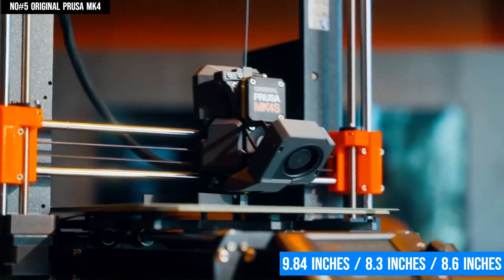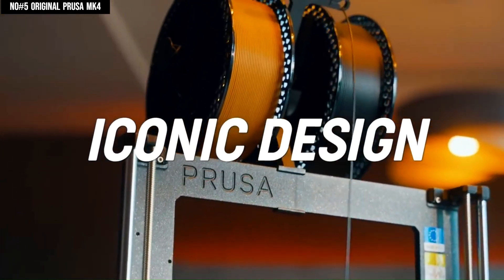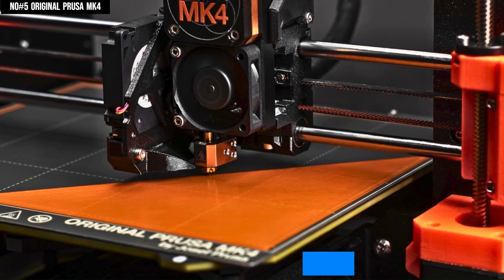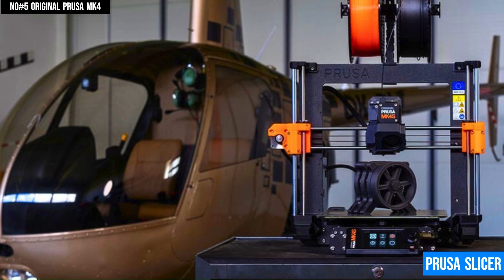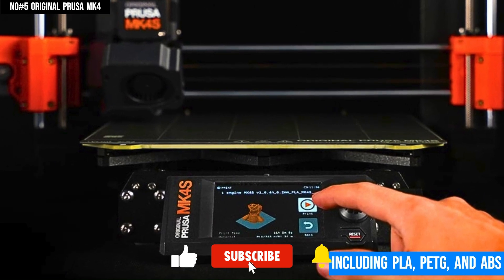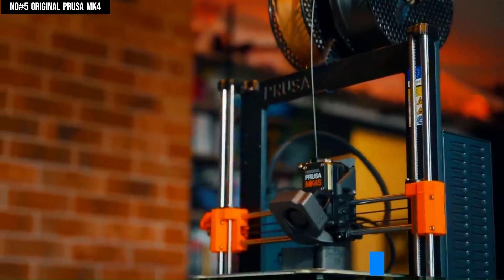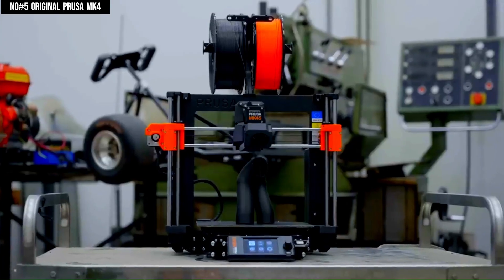Measuring 9.84 x 8.3 x 8.6 inches, the MK4 has enough room to house large yet fully intricate designs effortlessly. There is a removable magnetic print sheet that adds to the facility of quick cleanup and switching of surfaces post-print. Apart from being optimized to function with Prusa Slicer, the MK4 is very much compatible with a variety of materials, including PLA, PETG, and ASA. The MK4 also sports a refined 32-bit control board and precise stepper drivers that speed up, make it quiet, and increase its accuracy.